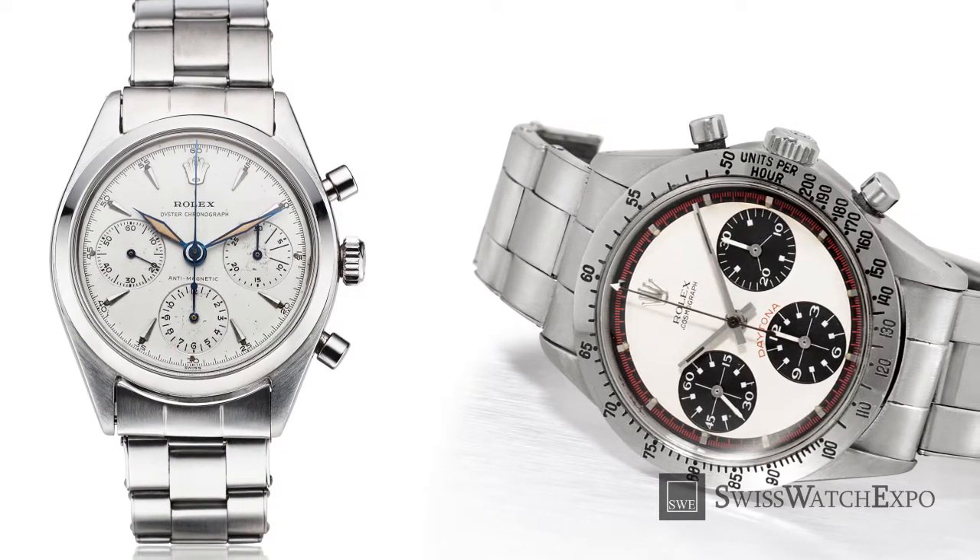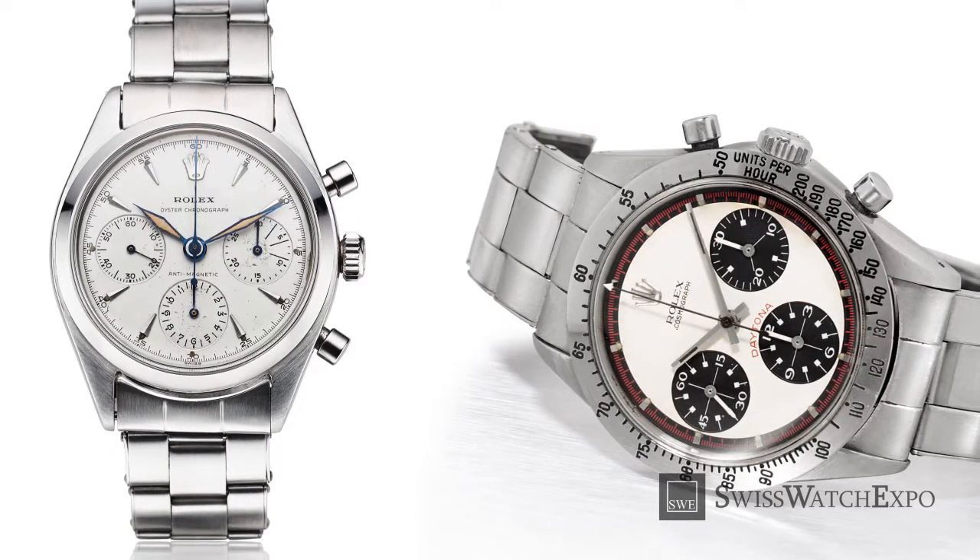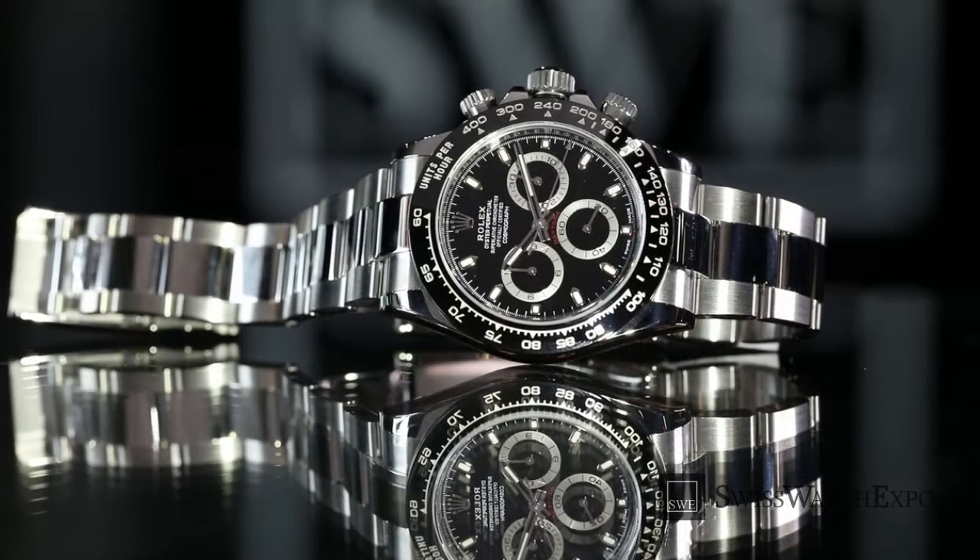Today, the Daytona's models number in the hundreds. We can't cover them all, so we'll trace the history of the Daytona from then and now with six milestone models. Did your favorite Rolex Daytona models make it? Stay tuned to find out.